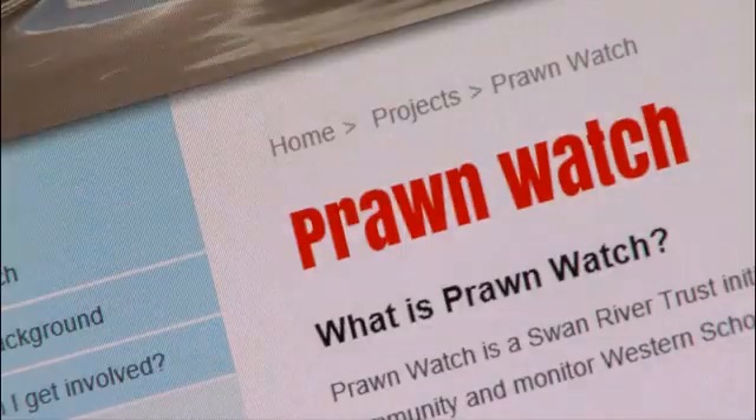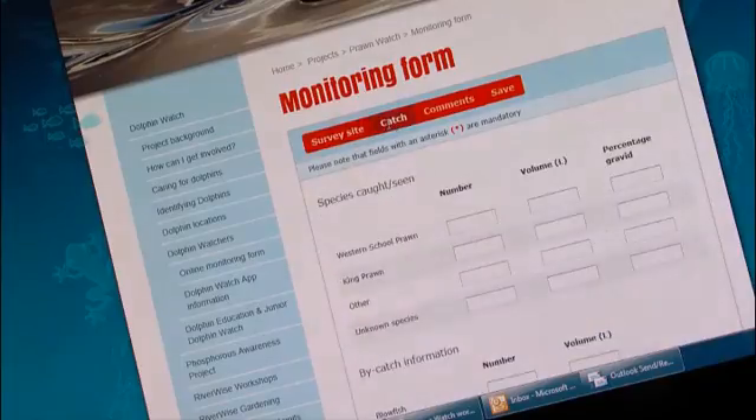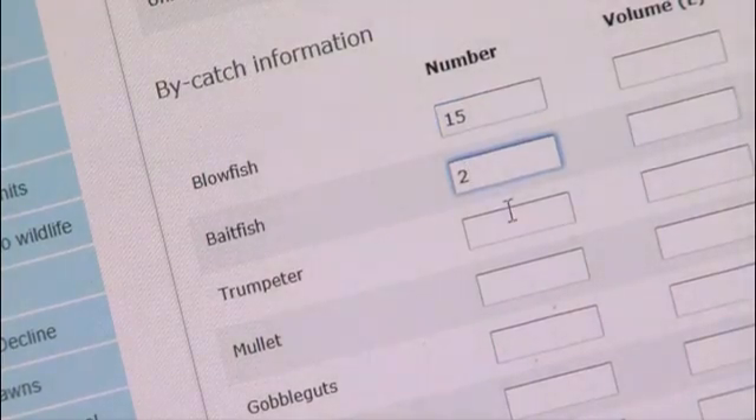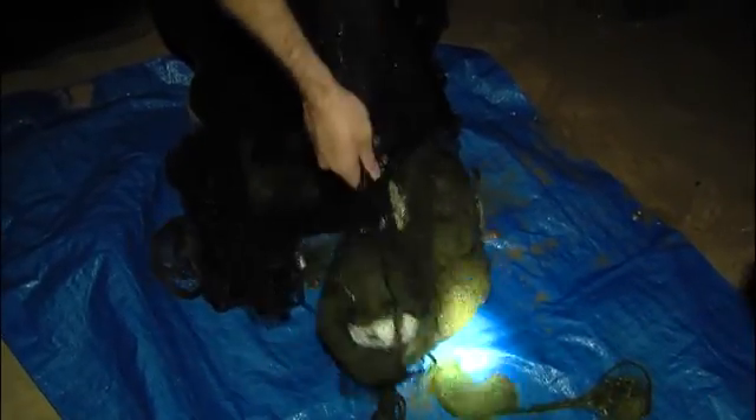Volunteers during free training sessions conducted by the Trust will be taught to collect and log data on the abundance and distribution of prawns on a specially developed website. They will also learn the importance of returning all bycatch, including blowies, thereby protecting the foreshore and sustainable fishing. Prawn Watch is a Citizen Science community education program aimed at raising the awareness of the community of the river system and the fishery, to improve sustainability.